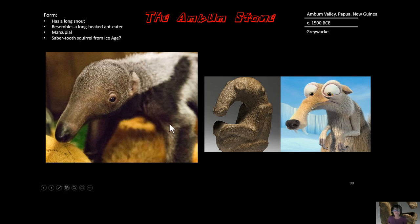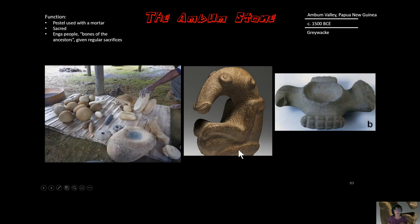The significance of anteaters in this culture would have been that we need fat in order for our brains to grow, and anteaters had enough fat to make them one of their sources of food. So that might be the reason the anteater is honored in this stone.